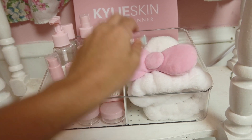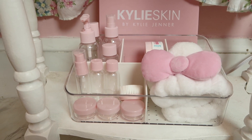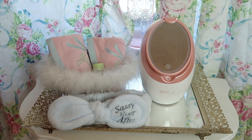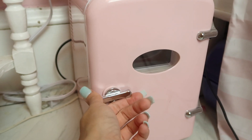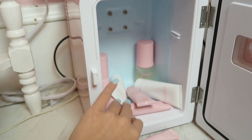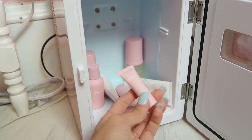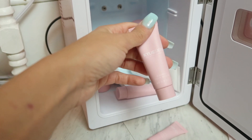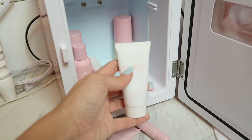I have some Bliss products back here, and then I have my Kylie Skin that I just ordered — it's actually in the skincare fridge, I'll show you that right now. I've been loving this Kylie Skin stuff. This is the eye cream, there's a walnut face scrub which I love, and I haven't used the body scrub yet but everything is so aesthetic.